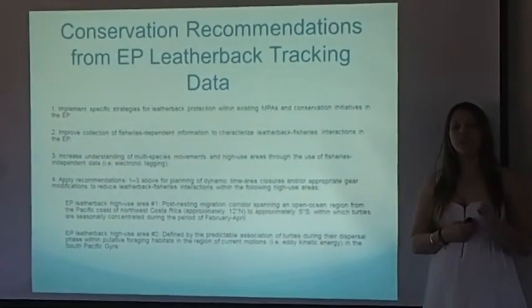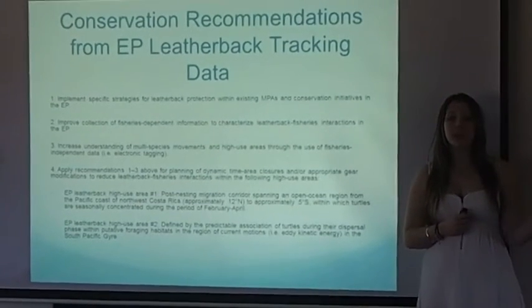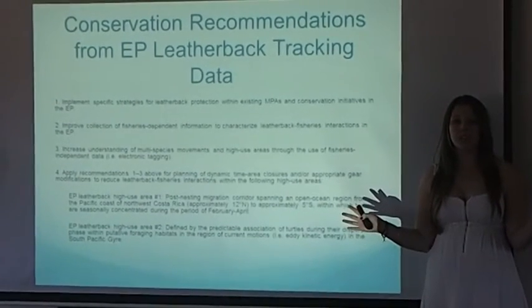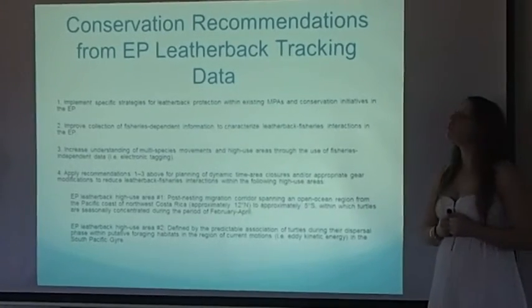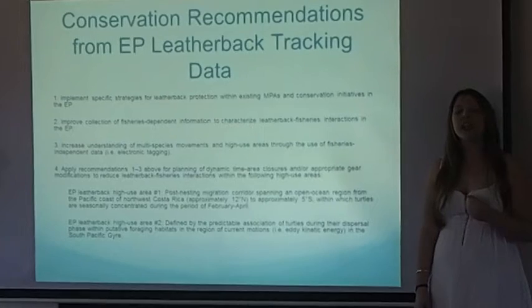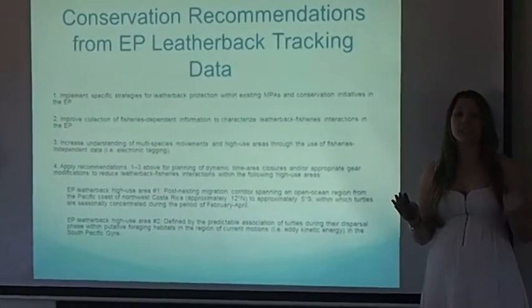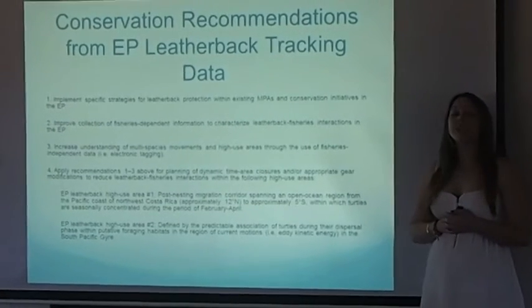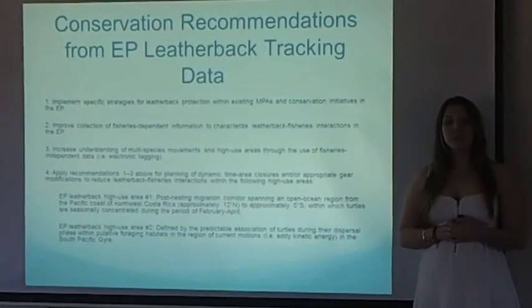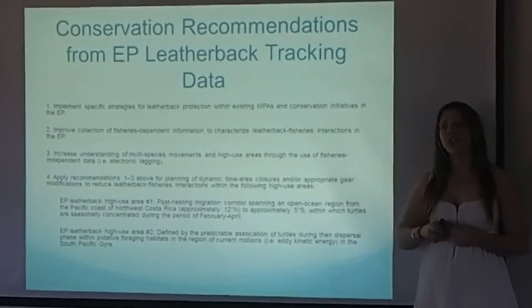Overall, the results identified two areas highly used by the leatherback turtle: the migration pathway, and the foraging grounds within the South Pacific Gyre. Therefore, conservation recommendations focus on these two areas, and include strategies such as enhanced and amended monitoring of the interactions between leatherbacks and fisheries, in addition to dynamic time-area closures, gear modifications, and designated protected areas within these two highly used areas.